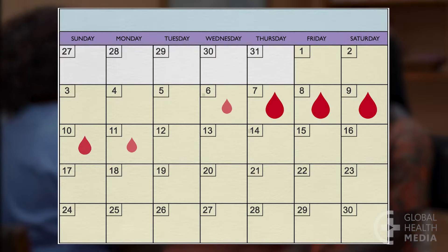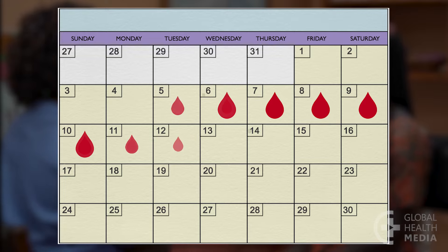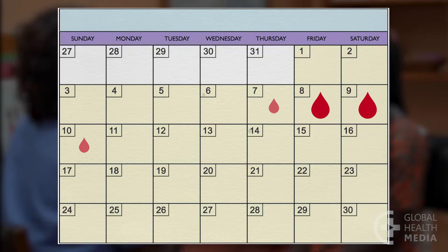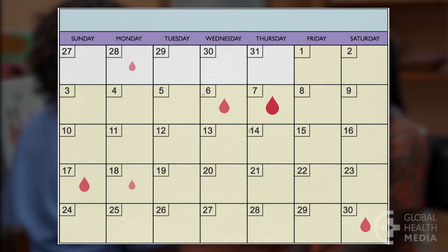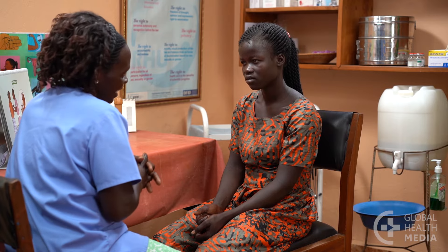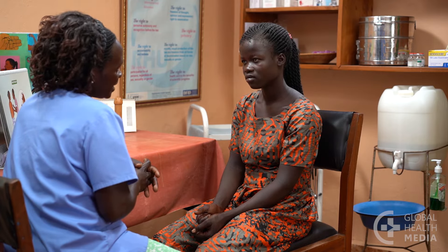Women in their fertile years normally release an egg once a month and have a regular cycle of monthly bleeding, though the flow and pattern is unique from one woman to another. When she uses most hormonal contraceptives, she no longer has a predictable monthly bleeding cycle because she stops ovulating and her uterine lining does not build up. While many women feel more comfortable having a monthly bleeding, if there is no uterine lining to shed, it's not necessary for her health to have a period of bleeding each month.